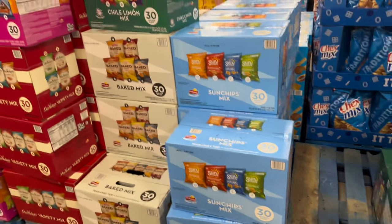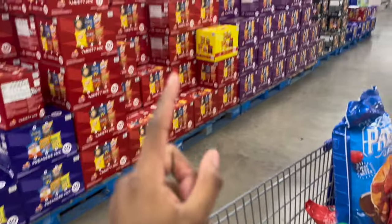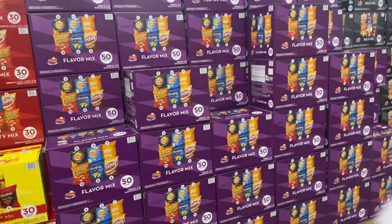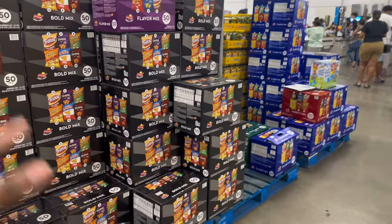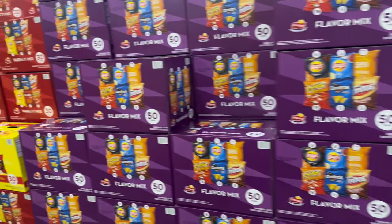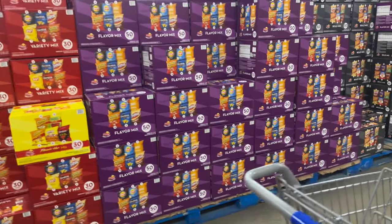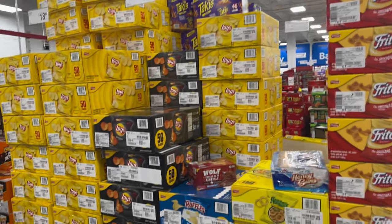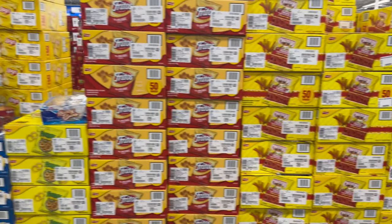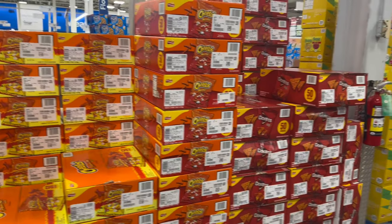Now I'm on the chip aisle - definitely came for the chips because they give you more bags than Walmart for the same price. They got a 50-count right here - the classic, the blue one, and the bold. The rest are only 30-count. I think I'm gonna go with the purple box. They also have Lay's, Fritos hot fries, Flamin' Hot, and Ruffles, but those are only one brand, you know - we give the kids a variety.